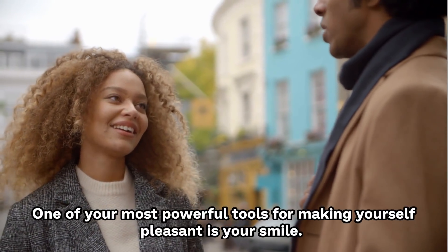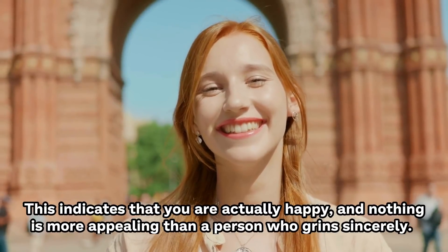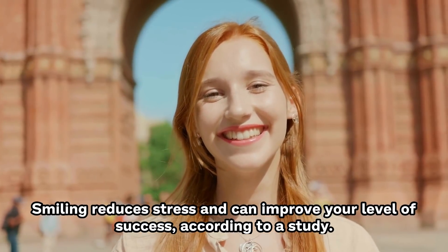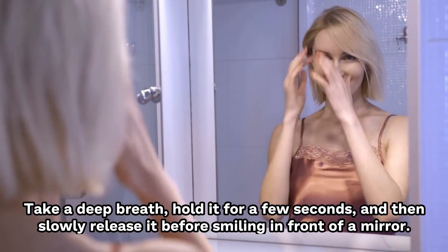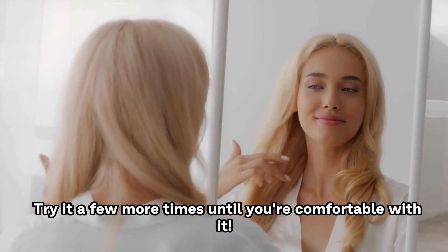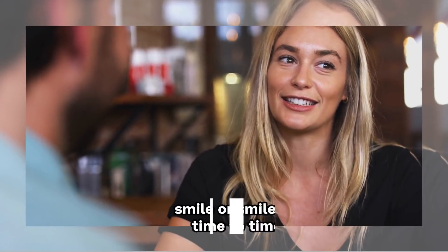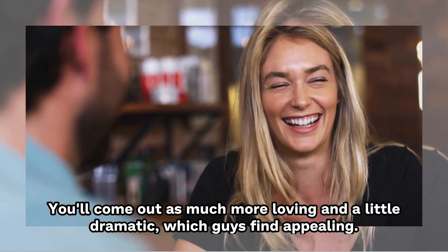Number 7: Smile with your eyes. One of the most powerful tools for making yourself pleasant is your smile. A real grin should reach your eyes, causing little crinkles to appear on your face — this indicates that you're actually happy. Smiling reduces stress and can improve your level of success, according to a study. You may improve your grin simply by practicing it every day. Take a deep breath, hold it for a few seconds, and then slowly release it before smiling in front of a mirror. Men may find you unappealing if your smile is too much, since it may appear needy. Either sincerely smile or smile with your eyes from time to time.